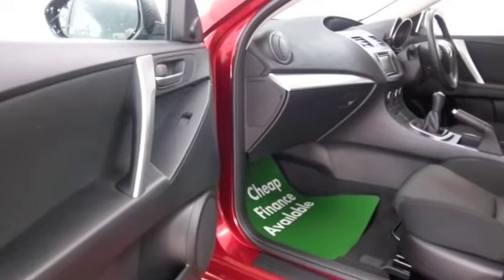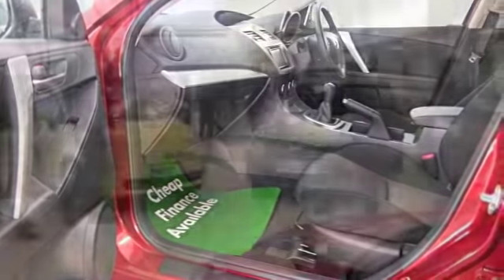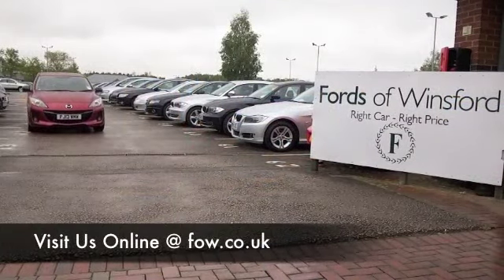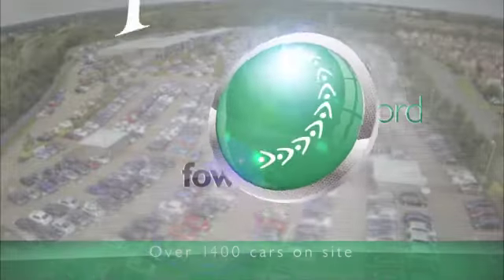Why not ring and reserve — give Jackie and her team a call in our call centre and we'll put it on hold for you for up to 48 hours till you can get here. There's no obligation, there's no deposit. Bring your licence with you, have a test drive, come and discover this great car for yourself at Fords of Winsford.